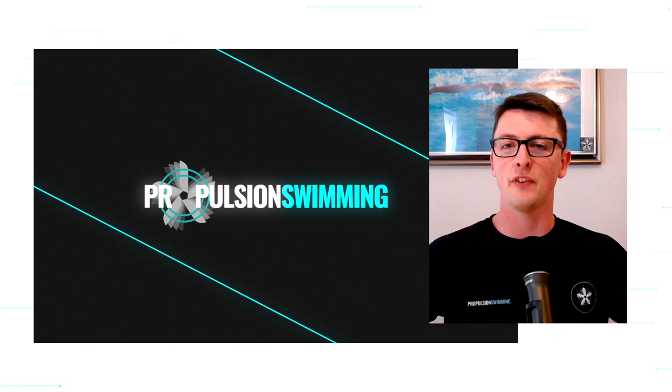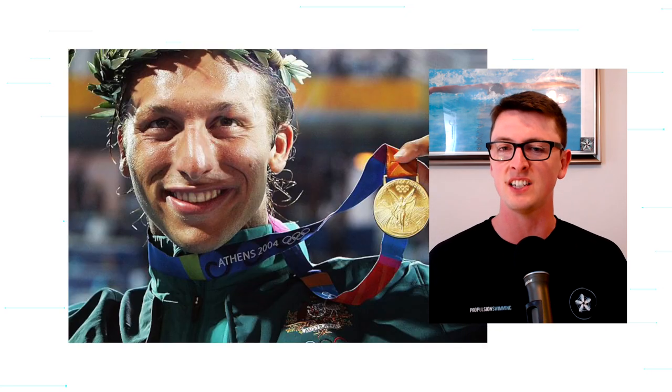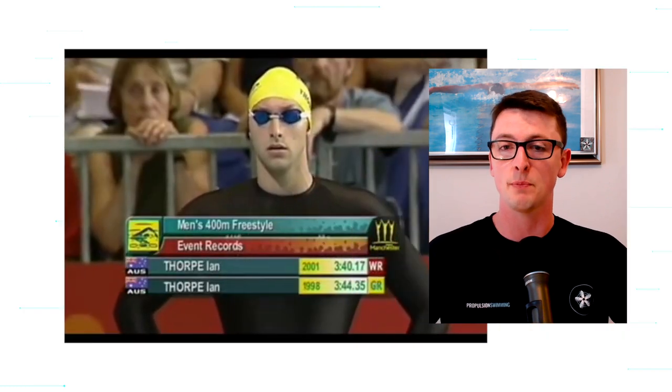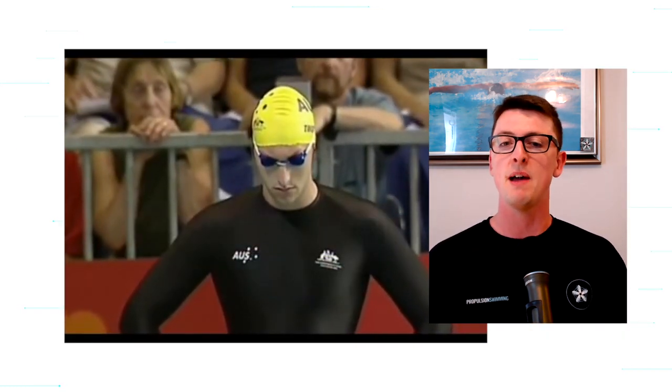Today marks the 20-year anniversary of quite possibly the greatest Commonwealth Games swim ever. The great Ian Thorpe produced one of the most astonishing swims the world has ever seen in the 400-meter freestyle, in which he broke his own world record in a time of 3 minutes 40.08. In this video from Propulsion Swimming, we're going to take a look back at that amazing swim with a breakdown and review. Let's go back in time and give it another watch.